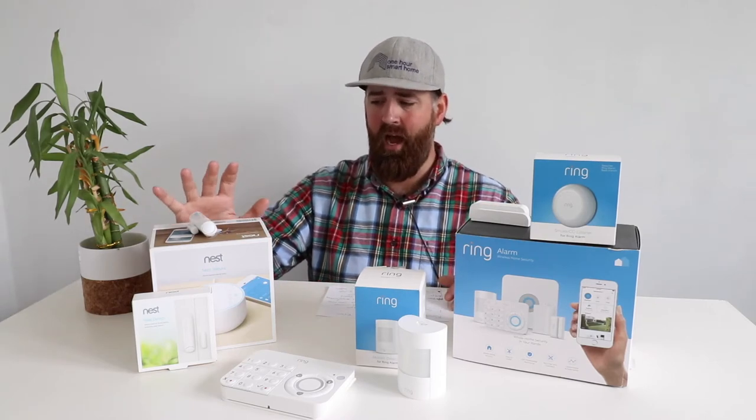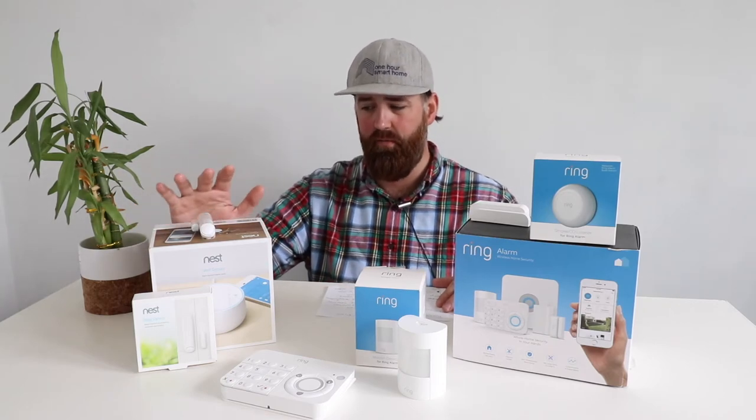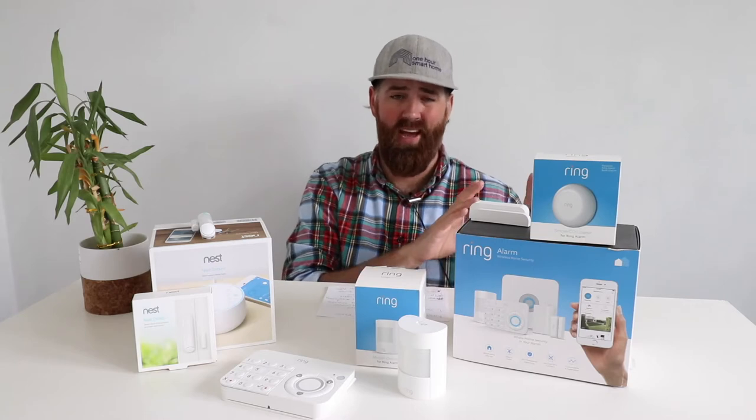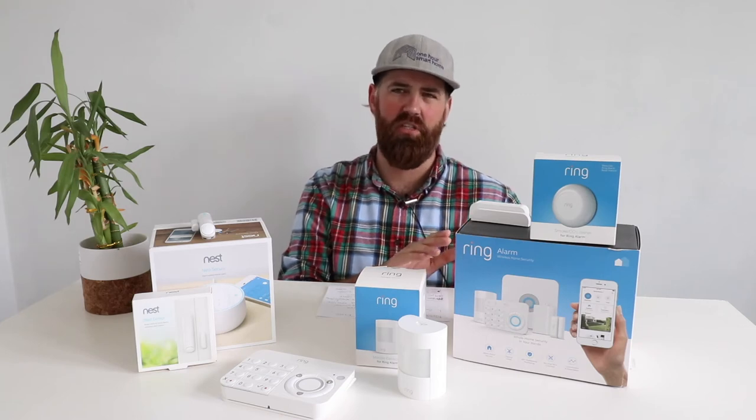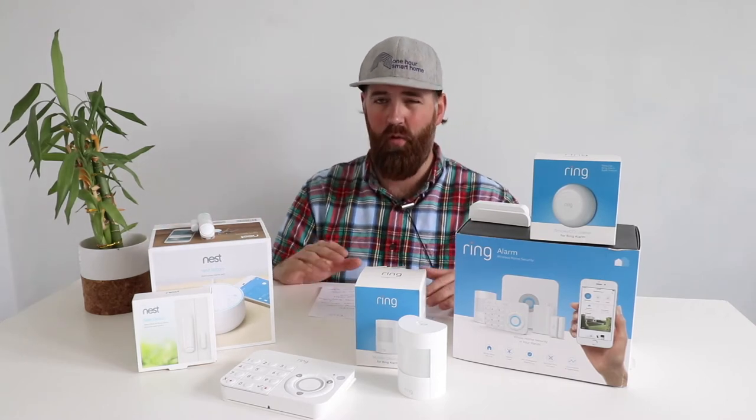Let's talk about cost. The Nest system comes in at a higher initial price point than Ring, and its sensors are more expensive per unit because they are the combined motion and door/window combo. Ring comes in at a lower overall price and is available in five, eight, or even ten-piece packages on Amazon, which you can customize with additional sensors. The monthly cost difference is also significant — Ring has a much lower monthly fee than Nest.